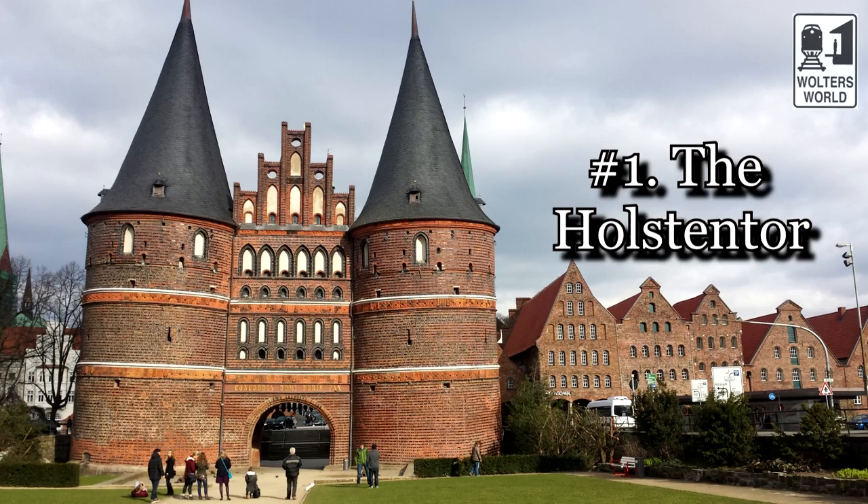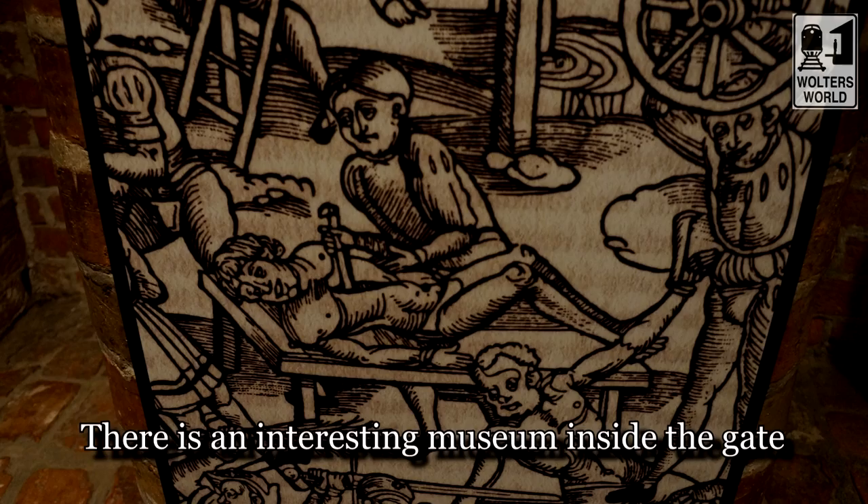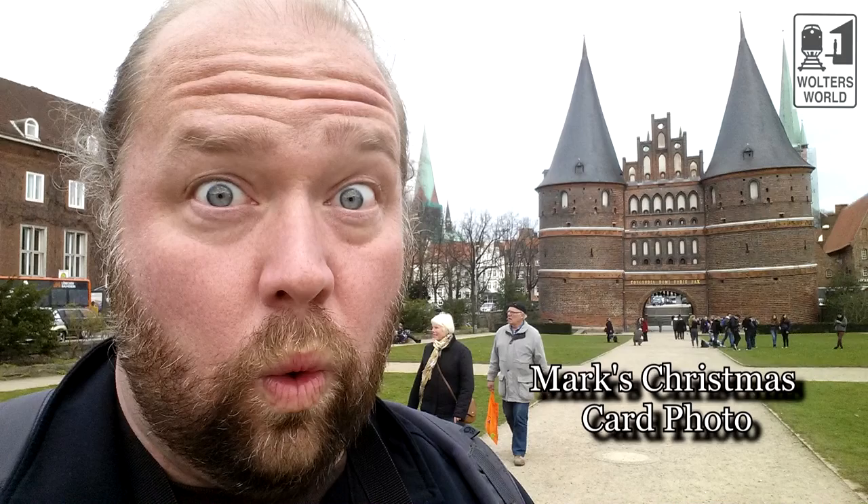The first thing you should see is the Holstein Tower behind me — the Holstein Gate to this city. That is one of those things you see on tourism brochures for Germany all around the world. That's where you have your Christmas picture right there, so that's the first thing to check out.